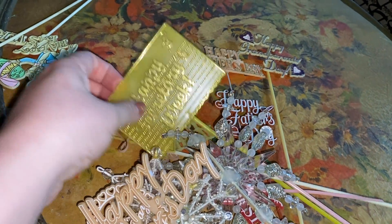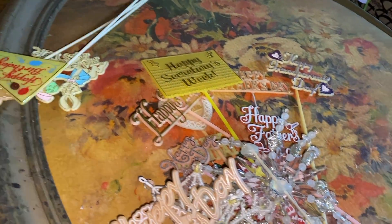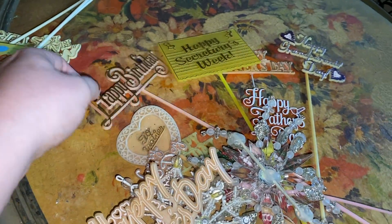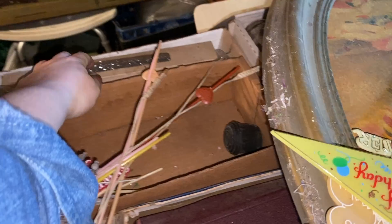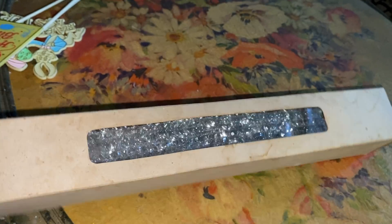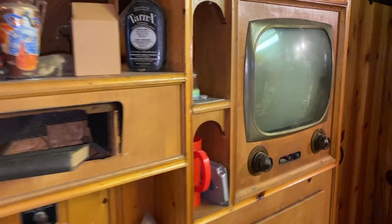There was a 'Happy Secretary's Week' pick and a really cute 'Happy Birthday' one. The rest probably wouldn't resell well and weren't for my collection, so I put them back. I also came across a set of new-old-stock sparkly pipe cleaners that seemed to all be in the box, so I took that too.